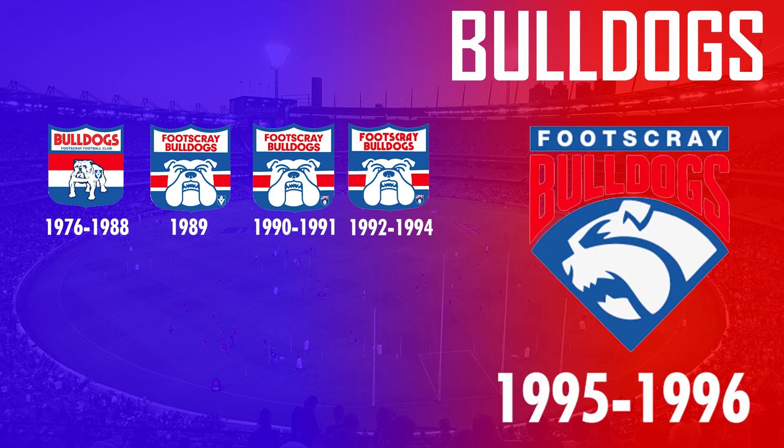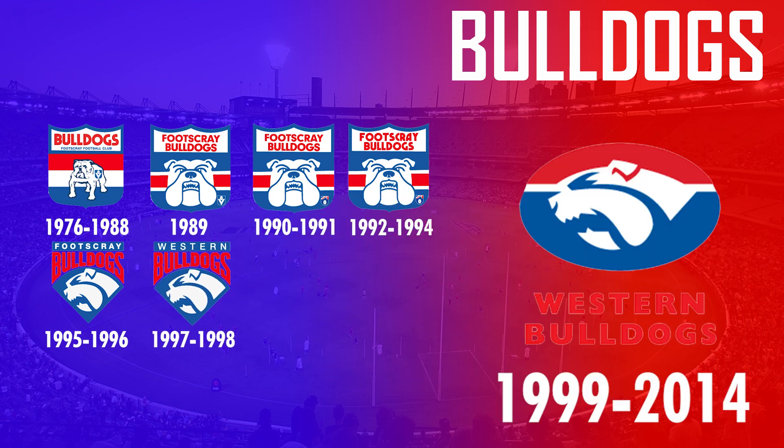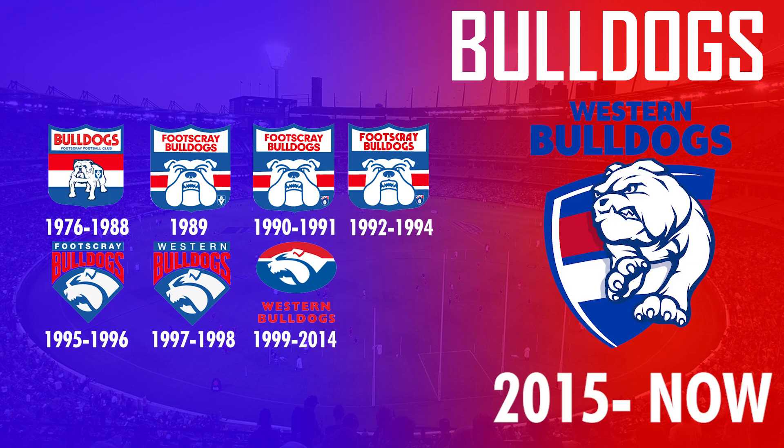In 1995 it was changed to a different Bulldog design below text displaying Footscray Bulldogs. This was changed in 1997 when the Footscray Bulldogs became the Western Bulldogs, but only lasted a couple of years. In 1999 the logo became an oval shape and featured the same Bulldog design corresponding to their jumper, which was the longest-serving logo in Bulldogs history.